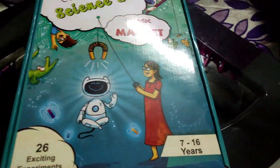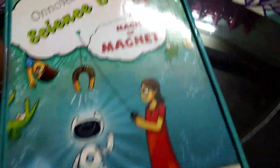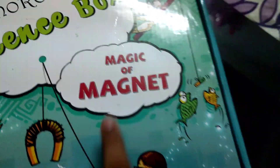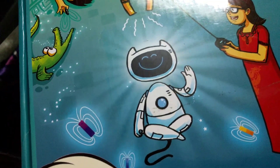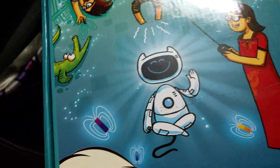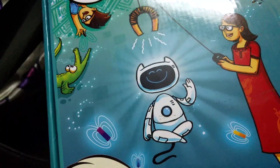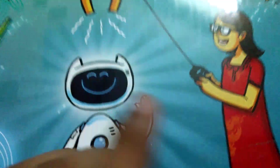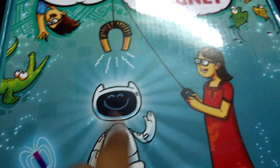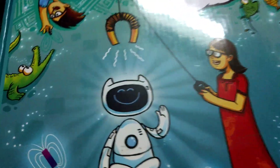Welcome back to my channel. It's AmericaCons and today I'm going to be showing you guys my science box, Magic of Magnet. I already have another science box called Color of Light, or something like it — it's for colors and this is for magnets. As you can see by the titles, 26 Exciting Experiments. And look, here's a robot being attracted by the magnets. So let's open it.